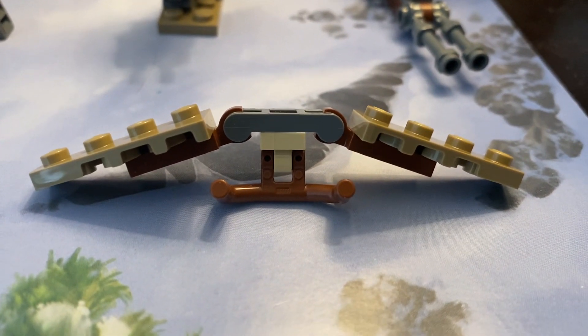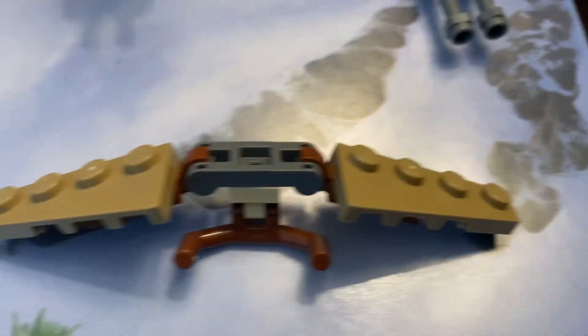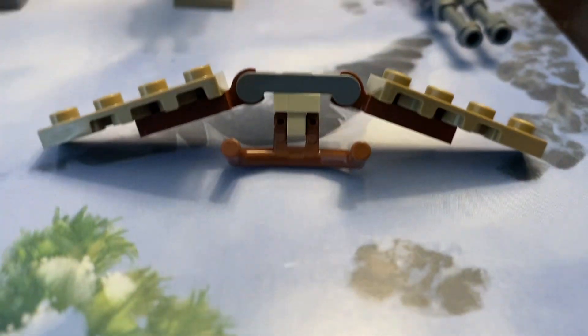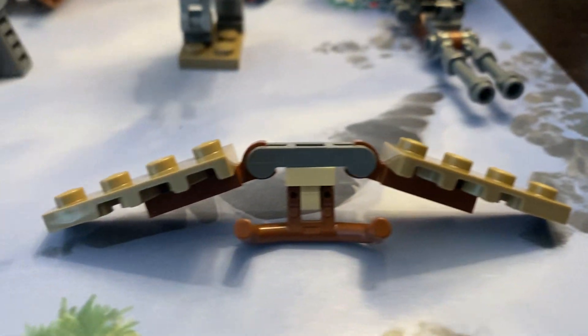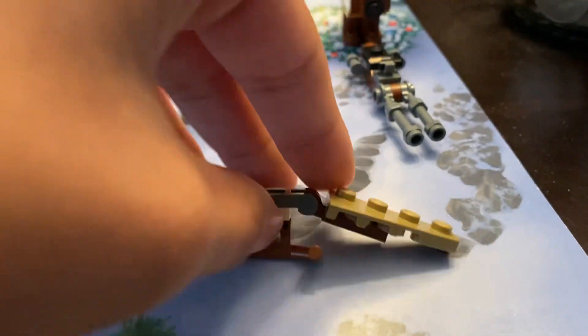Now we have the handlebar there for a minifigure. Then we have two clips clipping onto this in order to make the actual wings part, with two tan angle pieces. I'm going to give this build a 9 out of 10. It's pretty small for the day, but it does have a lot of play function to it.